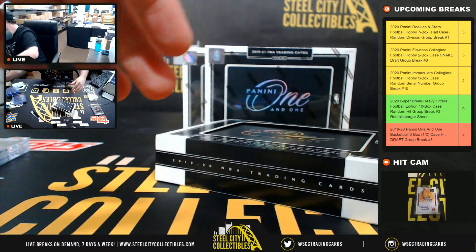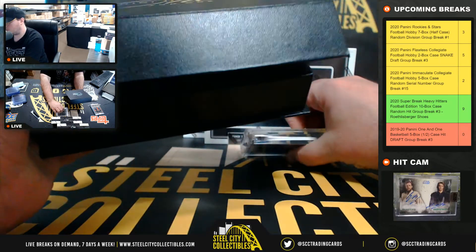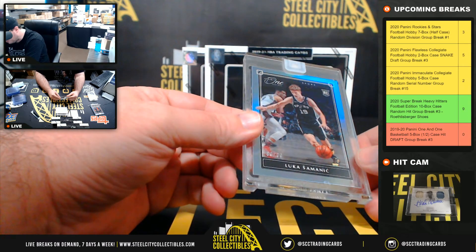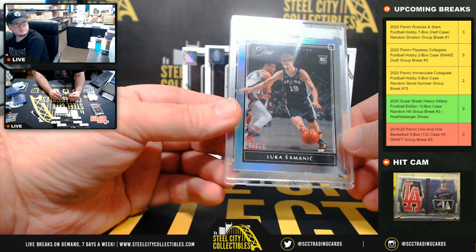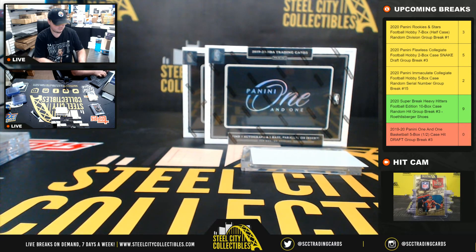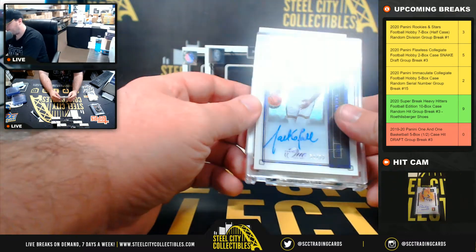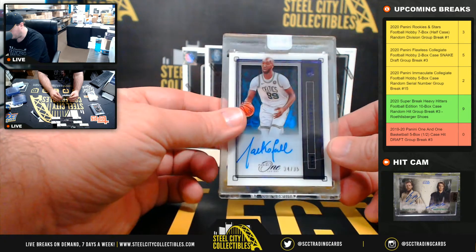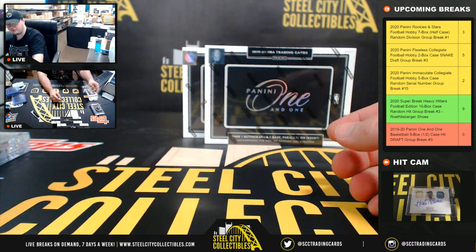All right, down to two in Immaculate Collegiate, guys and gals. Got a rookie here, Luka Simonik, and that is 89 of 99. And our hit — rookie autograph, Taco Fall. Nice one there, 34 of 35. Nice one there. I like his signature too. That's nice.